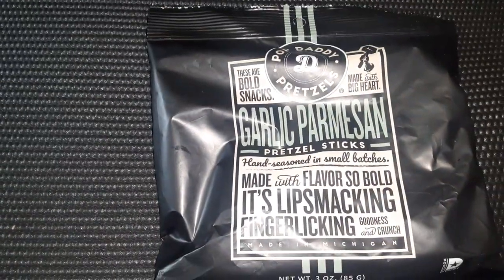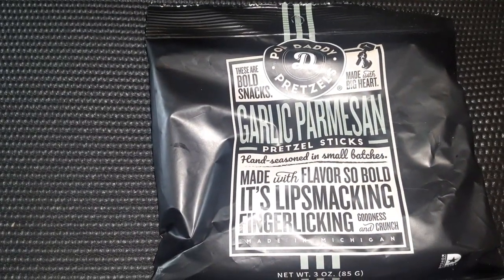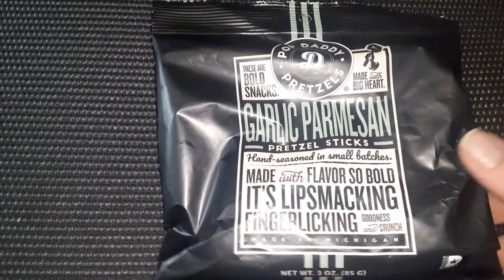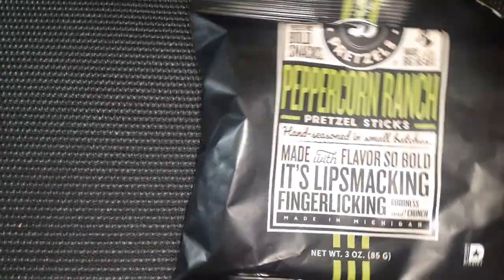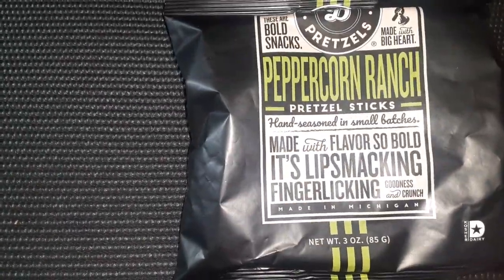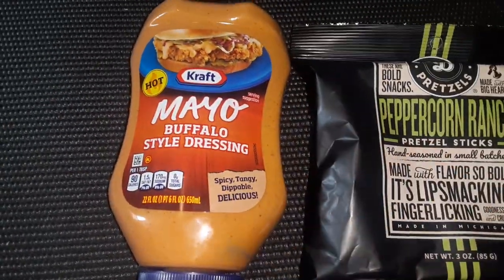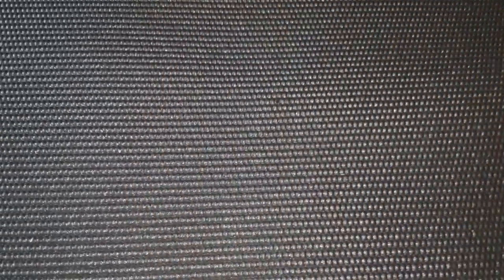I found some of the Pop Daddy pretzels — the Garlic Parmesan pretzel sticks. This is a three ounce bag. Love the Pop Daddy pretzels. I also found them in the Peppercorn Ranch in a three ounce bag. You can eat these and dip them in the buffalo dressing — a good little snack or with your lunch.